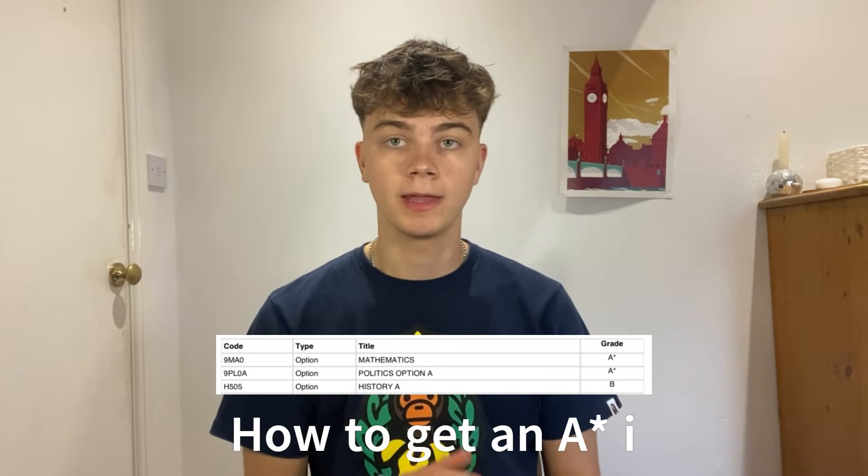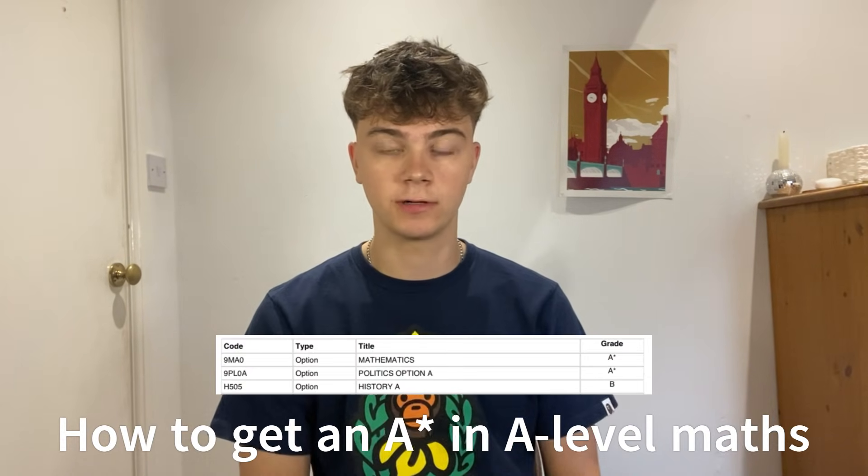I got an A-star in A-level maths in 2024 exams and today I'm going to be explaining exactly how I did it and how you can do it too to also get an A-star in A-level maths. My name is Henry Brand.